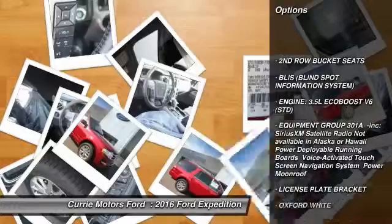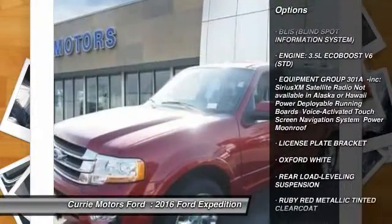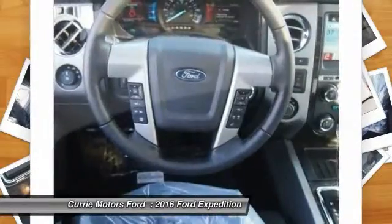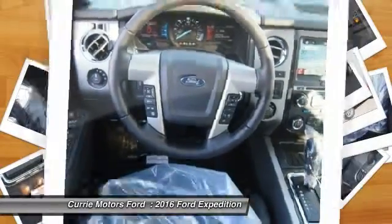Keyless entry. Remote engine start. Stability control. Traction control. Steering wheel audio controls. Power liftgate. Backup camera.